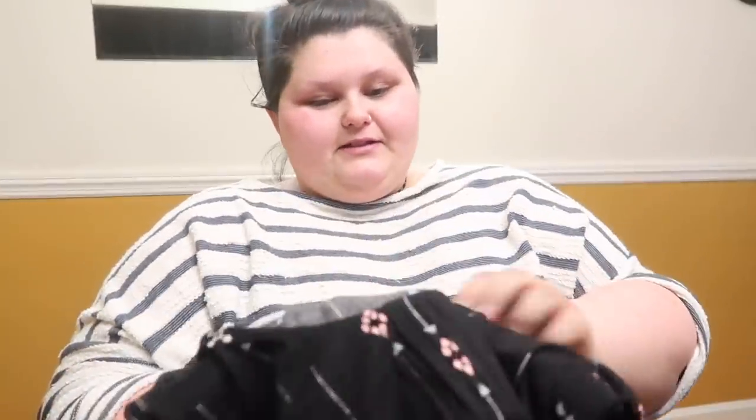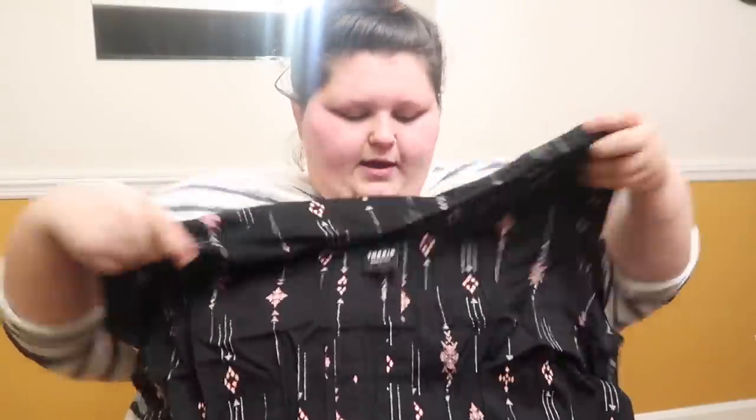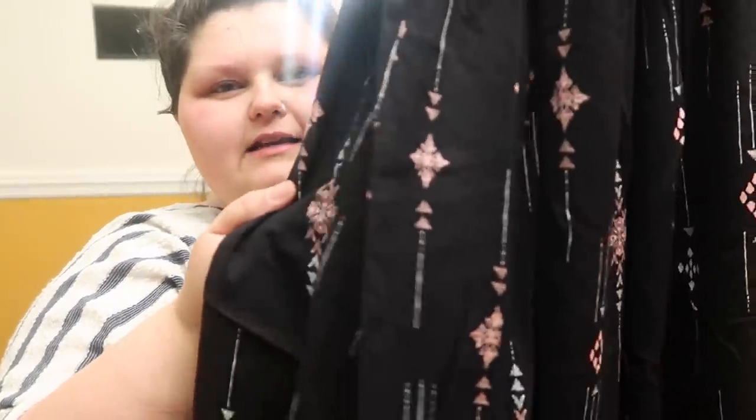Here is another dress. You guys, this whole haul I was excited for — I'm saying it about everything because it's true. I was so pumped for most of this stuff. So this material is kind of a tricky one again, but it does stretch a lot, so I think we're okay. Look how cute — it's black with these pink designs and white designs. I am digging this. I love it — getting new clothes just makes me so happy, although my whole closet is pretty much filled to the max.